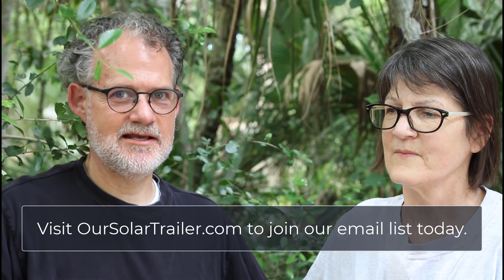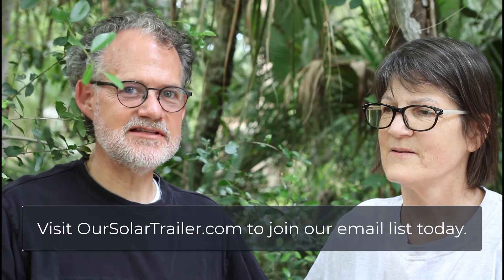Welcome to our solar electric trailer journey. We are so glad you've joined us today. In today's episode we will be showing you how we charge our Chevy Bolt EV at the RV park. This is an interesting opportunity, and it's really important as the number of electric vehicles continues to grow. RV parks are already set up perfectly for EVs, because most EVs can get a full charge overnight off of the power hookups at the RV park.